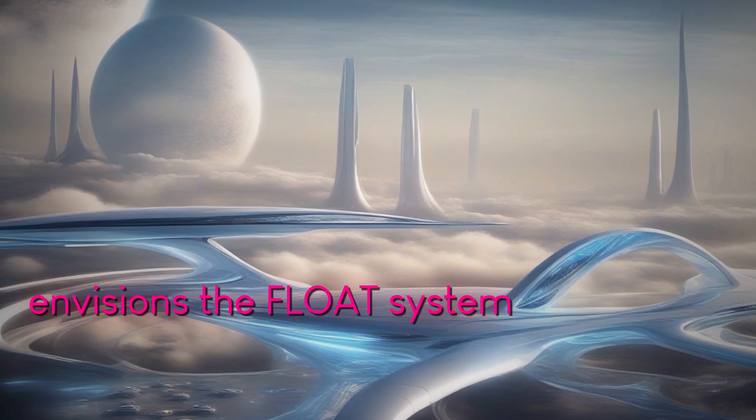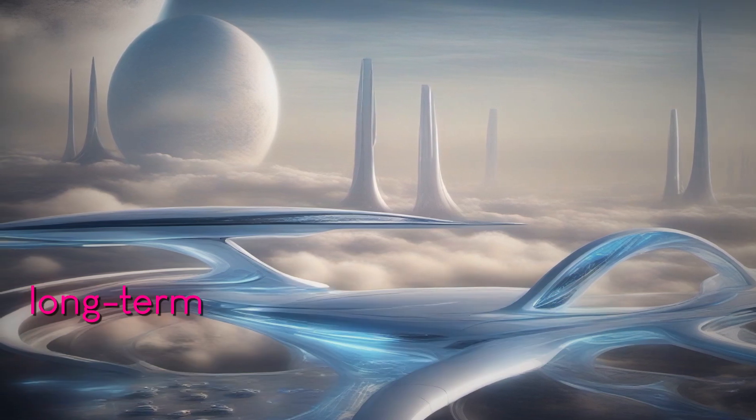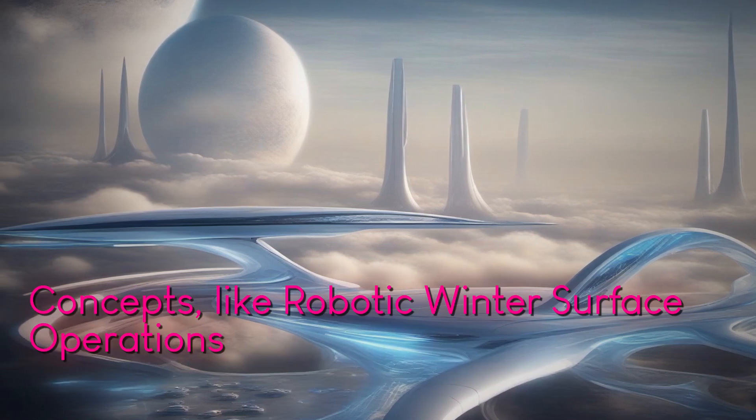NASA envisions the FLOAT system as a cornerstone of future lunar base operations, aligning with long-term lunar exploration goals outlined in initiatives such as the Moon to Mars plan and mission concepts like Robotic Lunar Surface Operations 2.